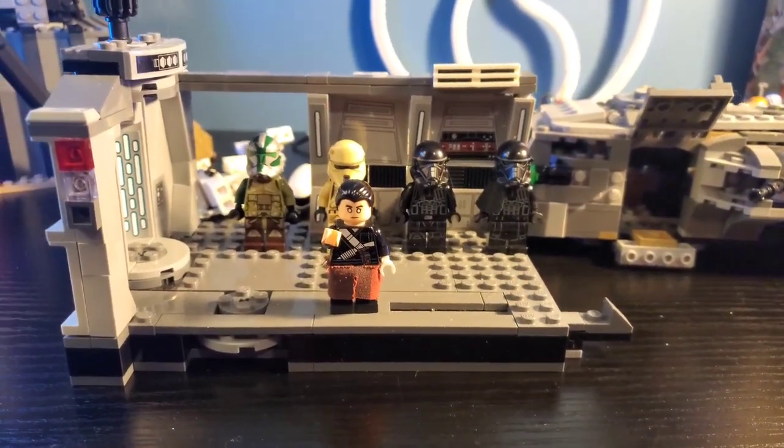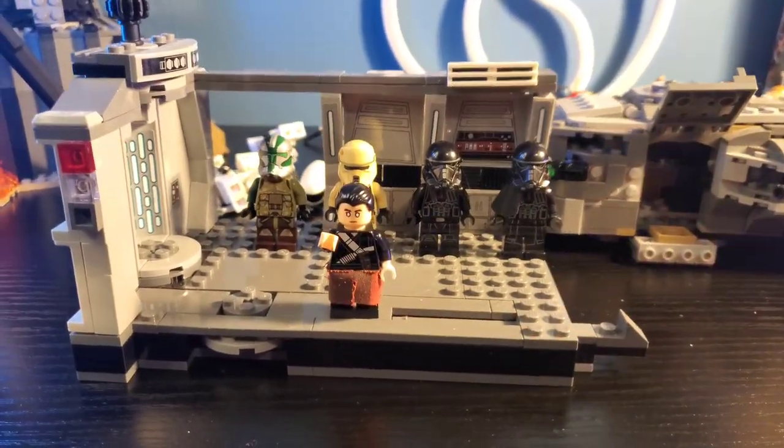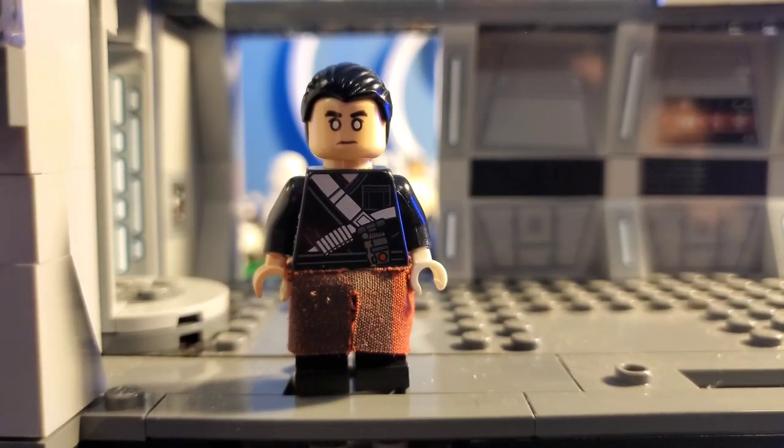Top 5 Rare LEGO Star Wars Minifigures You Probably Own. First up, we have Chirrut from Rogue One.